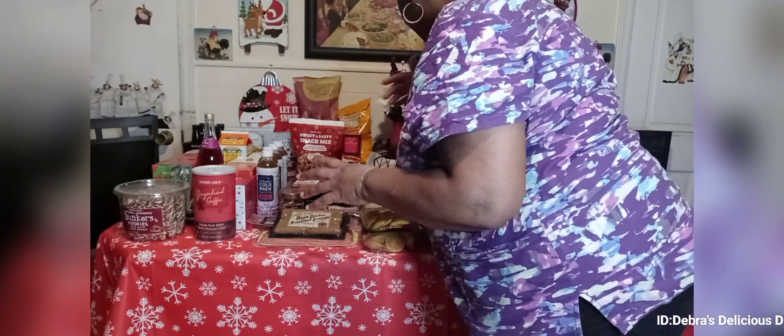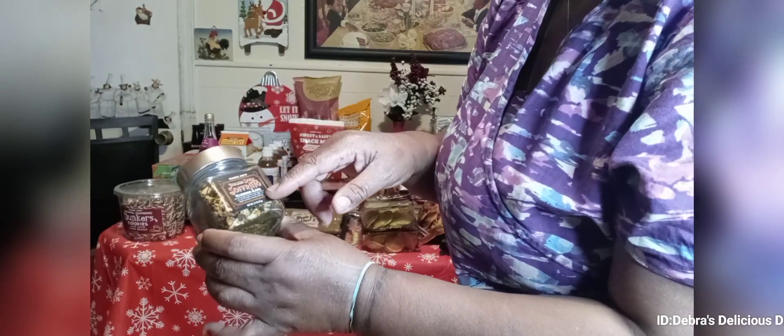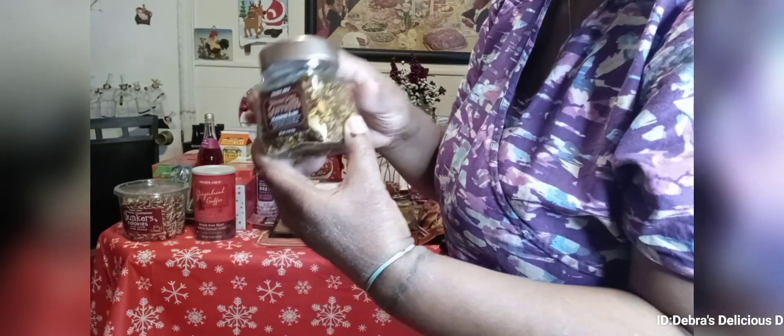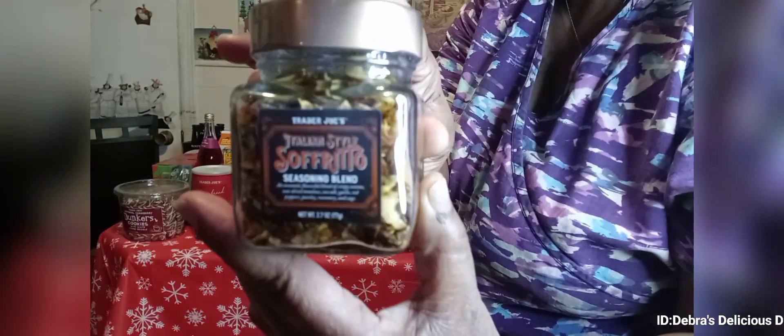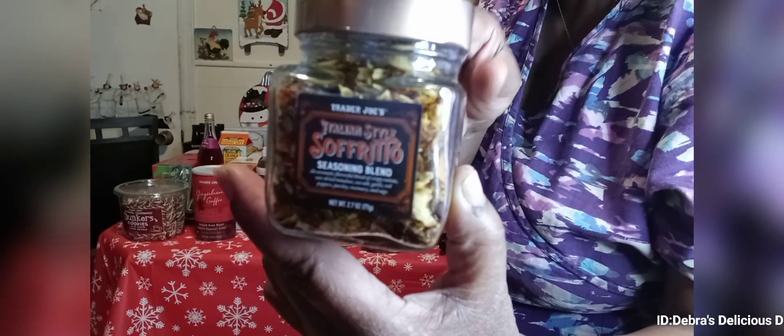I picked this up too — this is the Trader Joe's Italian style sofrito. Can you see that? Try this, guys. It has everything but the kitchen sink in here for Italian and Spanish meals — any type of meals. This was $4.99.